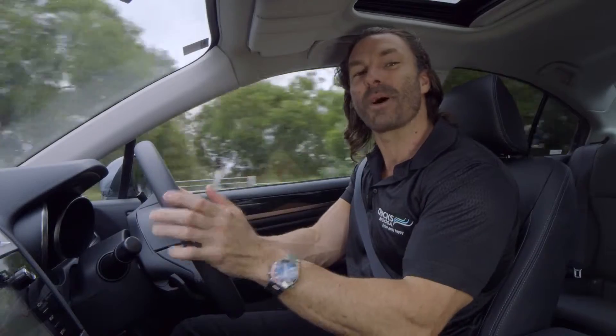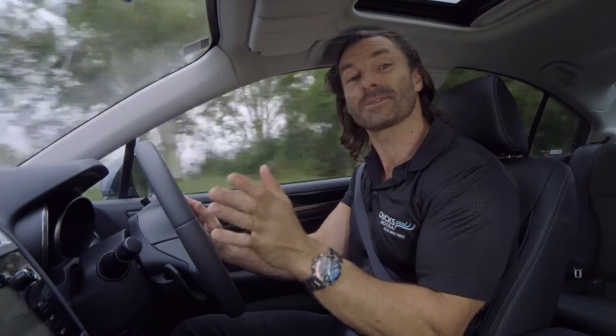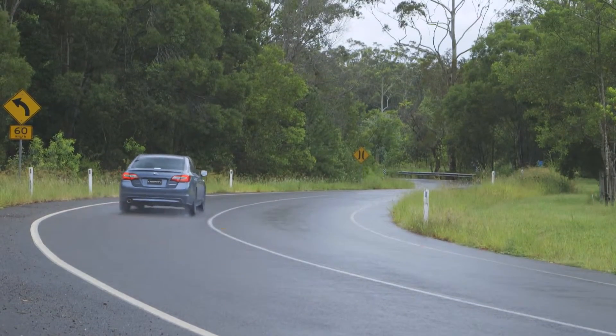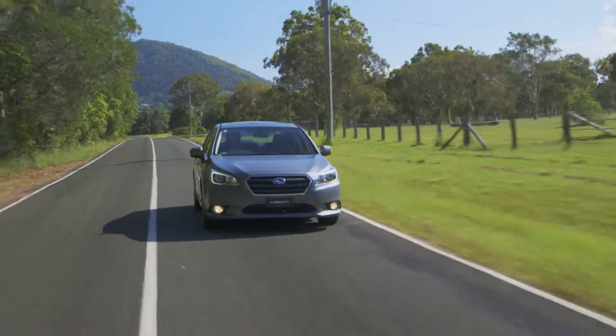Performance is further enhanced by SI Drive, which offers a selection of driving modes: Intelligent mode for everyday driving, or Sport mode for enhanced acceleration and all-round sporty performance.